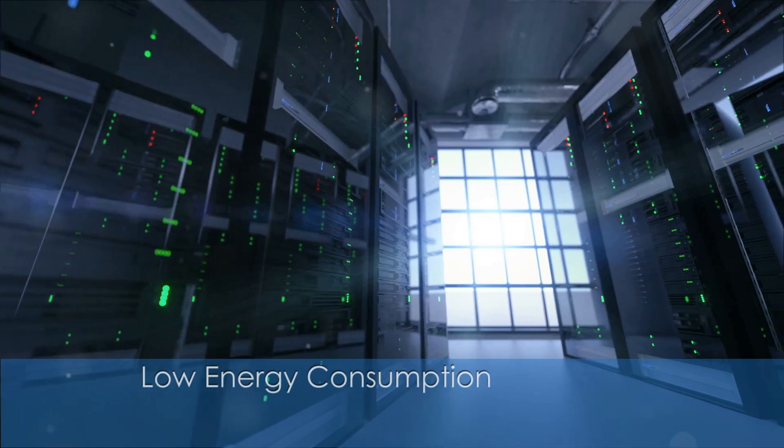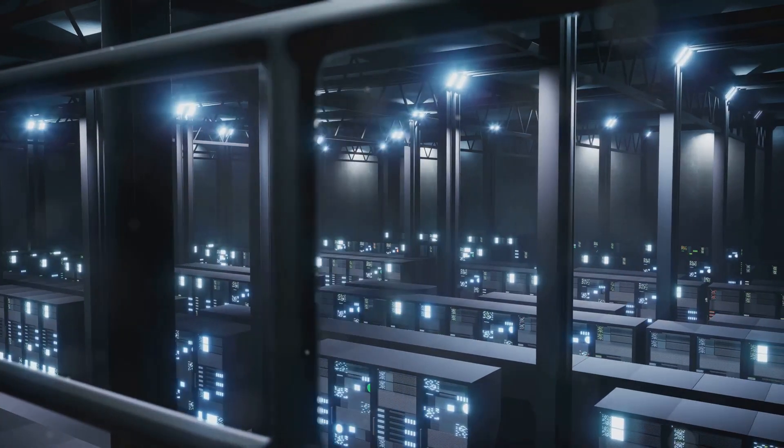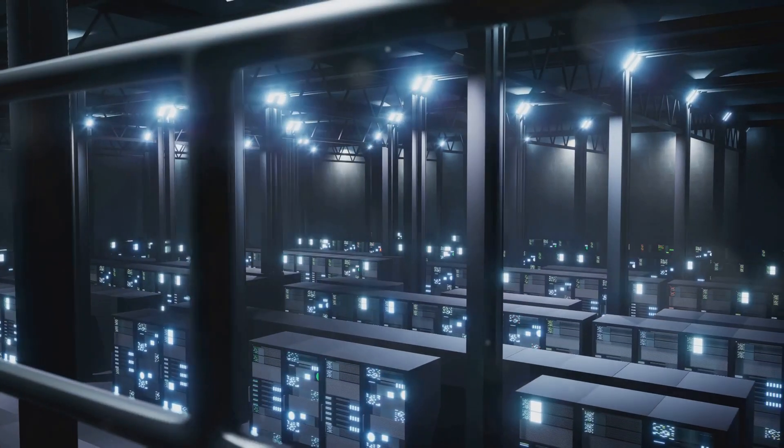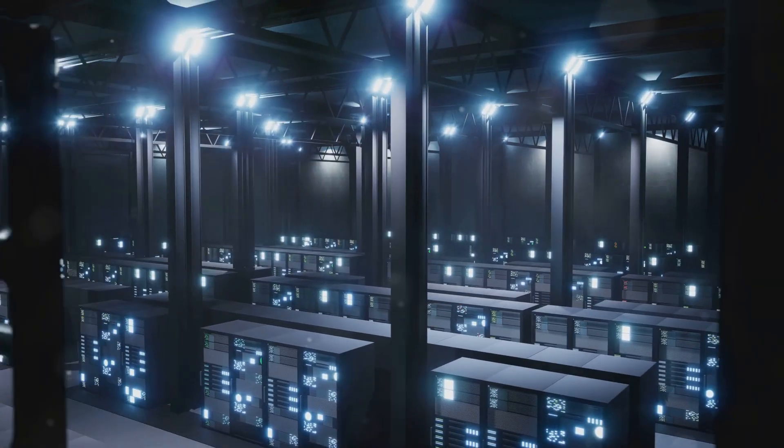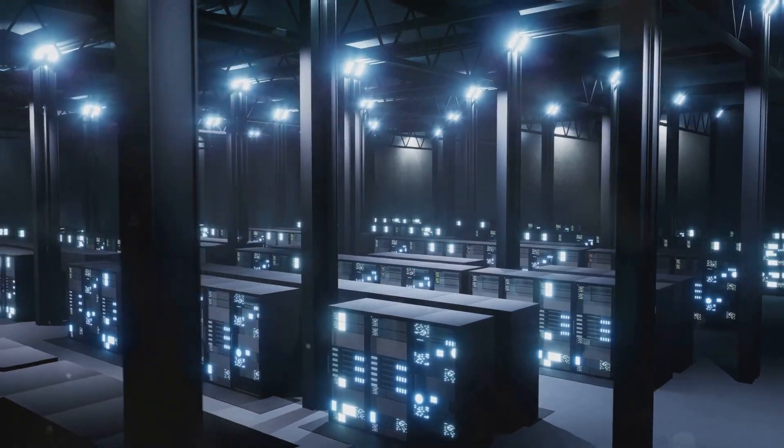The stable nature of the storage medium and the efficient data retrieval process contribute to lower energy consumption, reducing operational costs associated with energy use in data storage and retrieval.